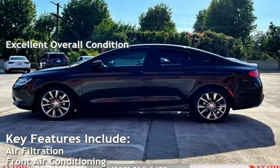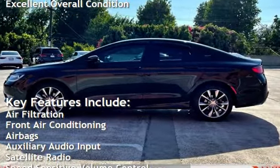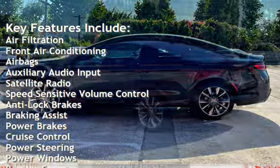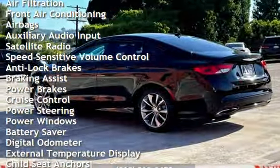Key features include air filtration, front air conditioning, airbags, auxiliary audio input, satellite radio, and speed-sensitive volume control.